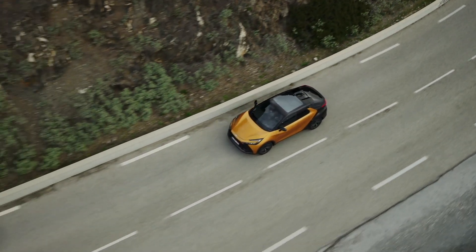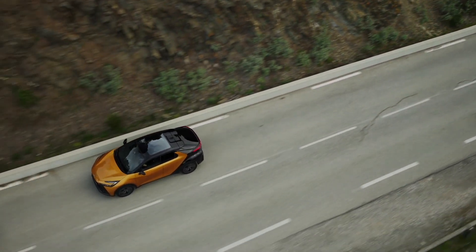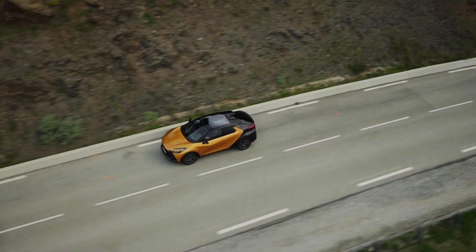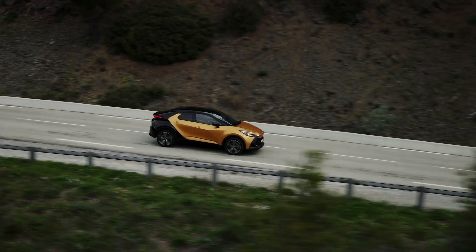The iconic coupe silhouette pioneered by its predecessor is further emphasized for the new Toyota C-HR by a wider, more confident stance, enhanced by imposing 20-inch wheels on the plug-in hybrid 220 and a heightened level of sophisticated design execution.